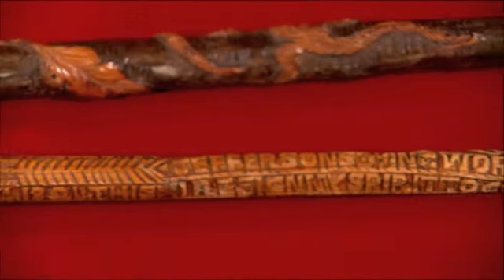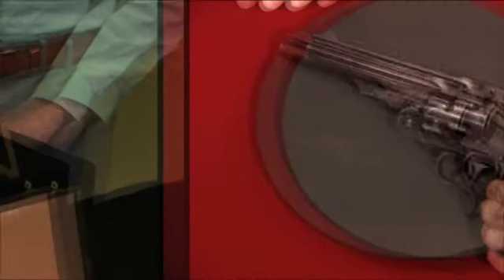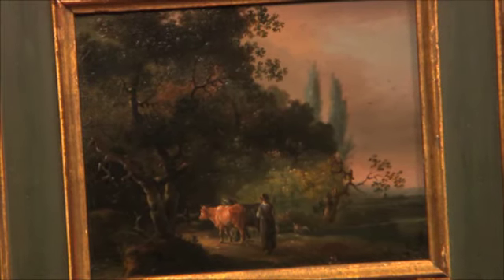Look what we found on the next Chesapeake Collectibles. This maker lived in the shadow of a giant. It was given to me by one of my favorite professors. This one right here, beautifully made. They were made in the 1870s. This is really a fantastic example.